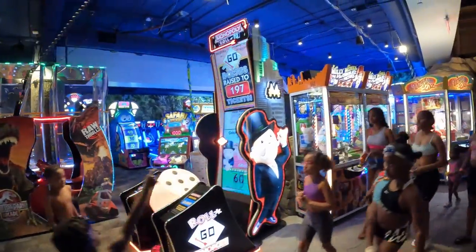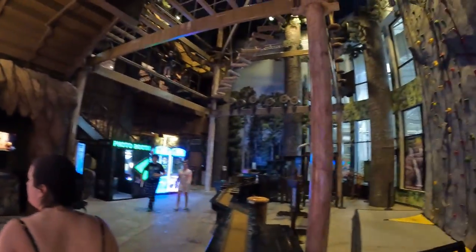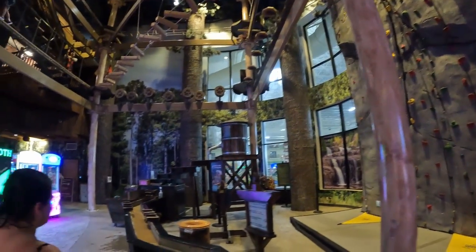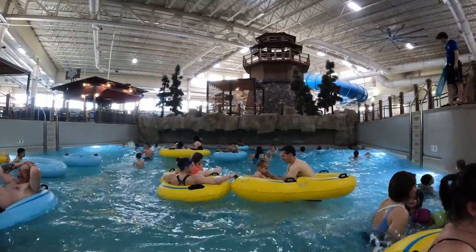Beyond the waterpark, you also have an arcade with a fleet of modern games, a big rock wall, and an elevated ropes course. I didn't try any of these activities, but they were highly popular with kids.